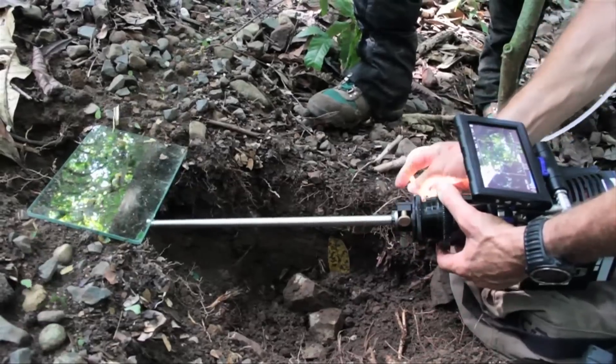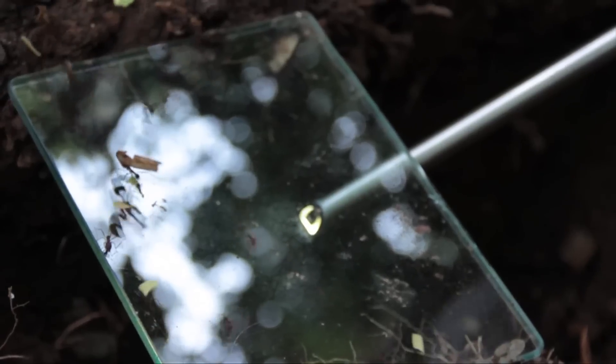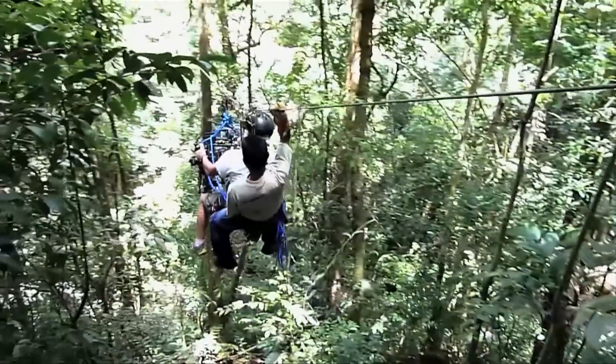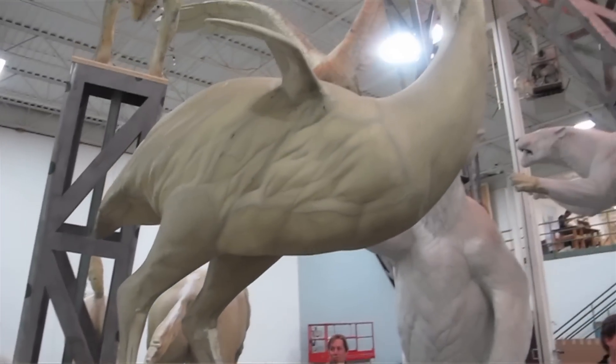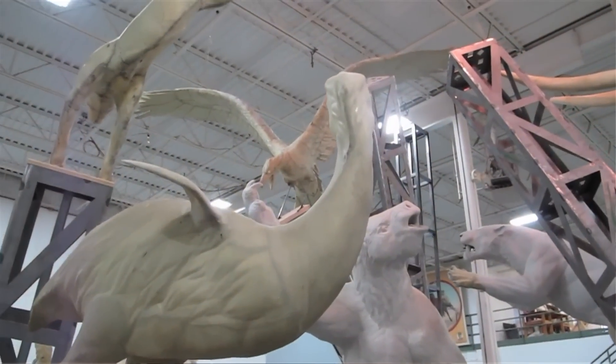The story that the Biomuseo tells in its eight galleries is how Panama changed the world — how the Isthmus of Panama, when it rose from the ocean and connected North and South America, created changes across the whole planet that helped create the world as we know it today.